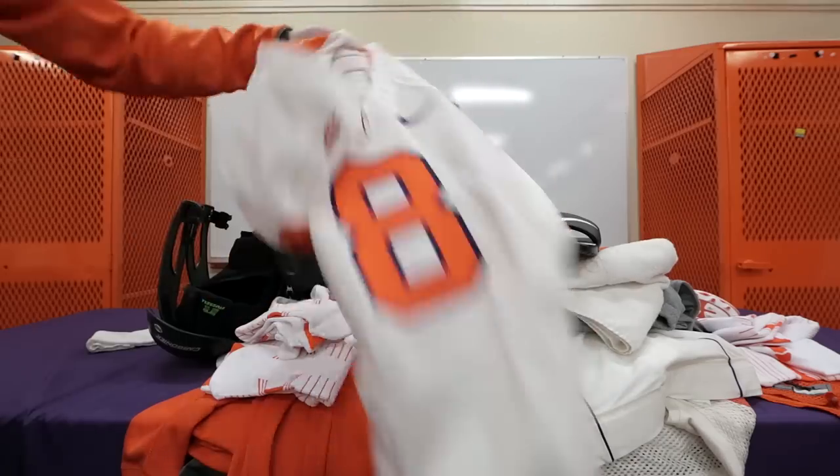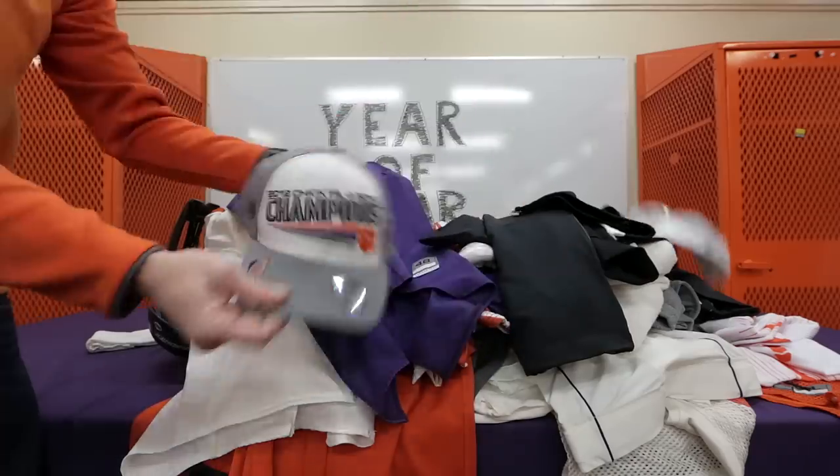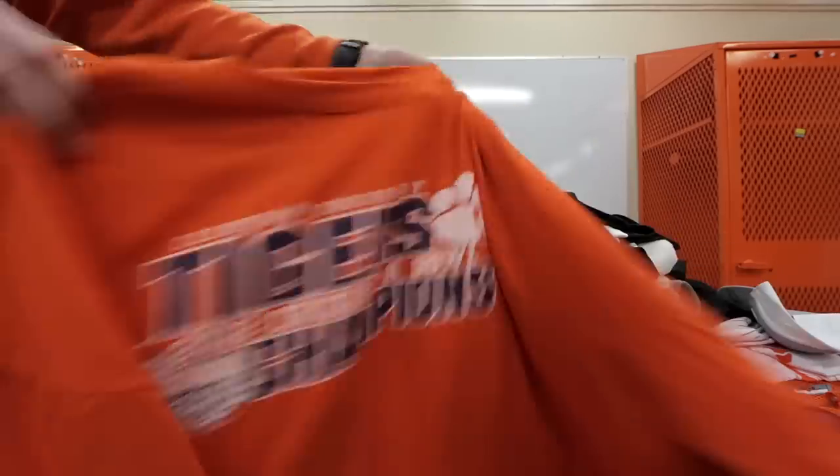Orange jersey, white jersey, purple jersey, first bowl travel suit, second bowl travel suit, Jordan travel suit, bowl dry fit, bowl championship shirt, bowl championship hat, more bowl hats, orange bowl shirts, more bowl shirts.